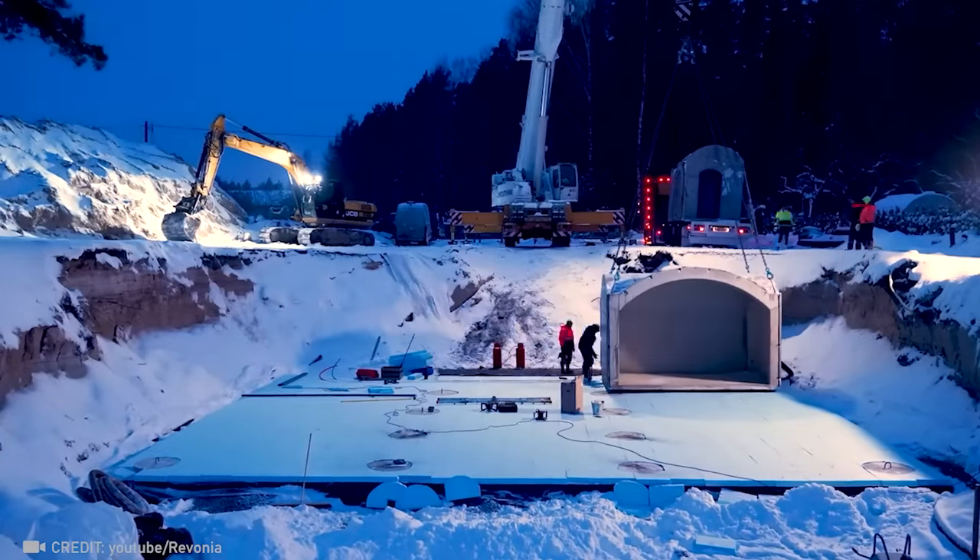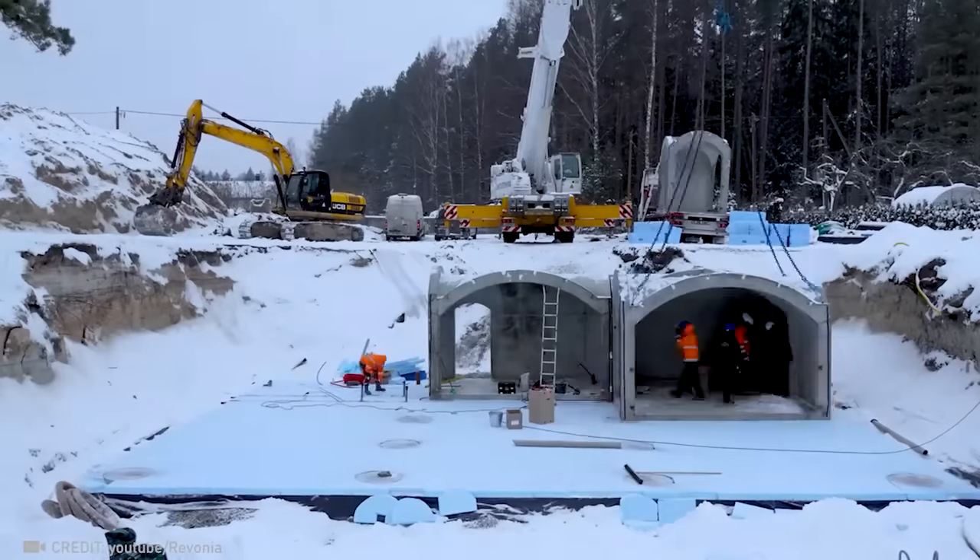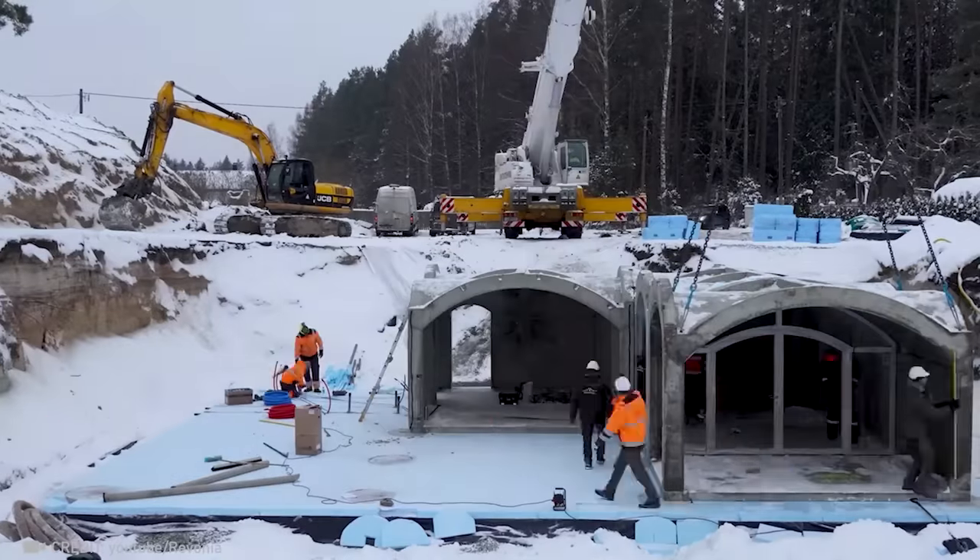Imagine constructing several underground buildings that will last for the next 100 years on your property in a single day. Impressive, right?